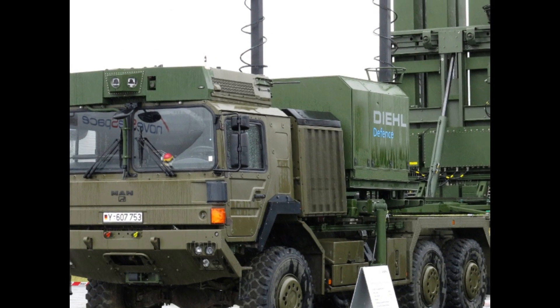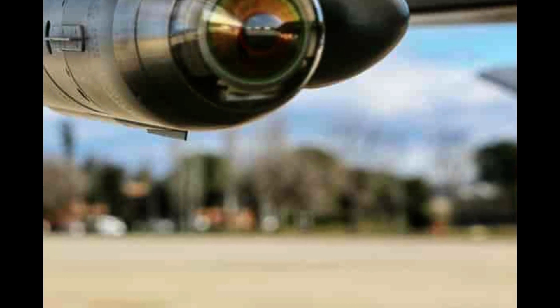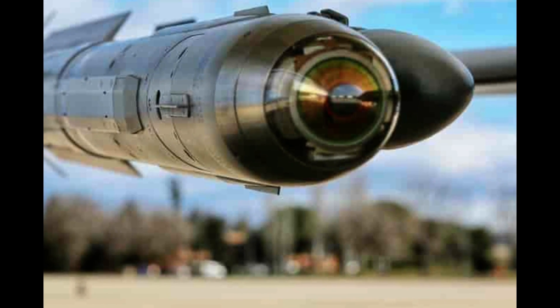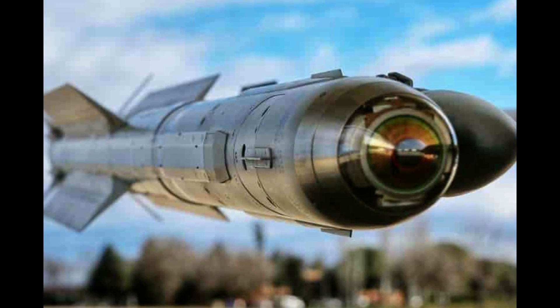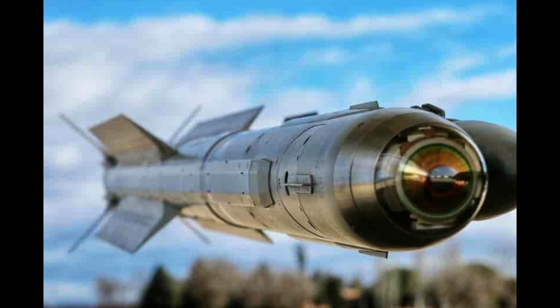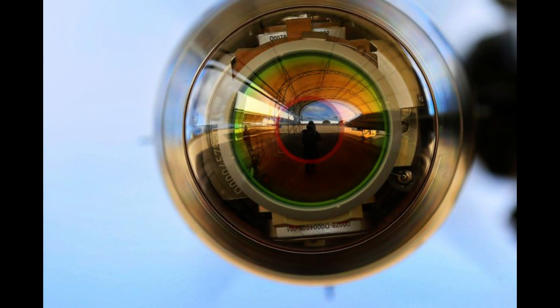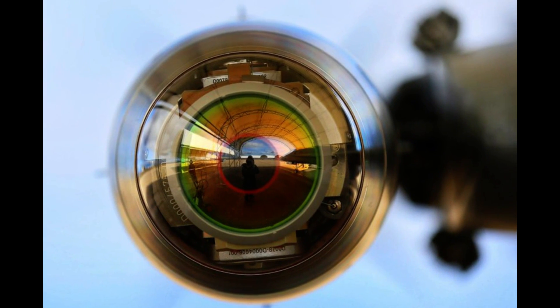The IRIS-T was meant to replace the AIM-9 Sidewinder from the United States, and the AIM-9 Sidewinder also uses infrared for heat-seeking. Heat-seeking missiles are great for targeting aircraft and incoming missile systems. Unlike the AIM-9 Sidewinder, the IRIS-T can actually see its target — it understands the infrared signatures of various objects and only pursues the intended target, meaning it won't be confused by flares or decoys, making it much more powerful and effective.